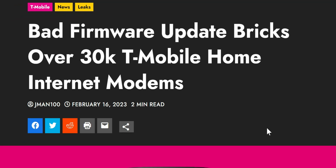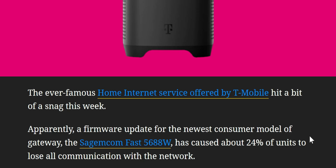The title of this article is 'Bad Firmware Update Bricks Over 30,000 T-Mobile Home Internet Modems.' The ever-famous home internet service offered by T-Mobile hit a bit of a snag this week. Apparently a firmware update for the newest consumer model of the gateway, the SACOM Fast 5688W, caused about 24% of units to lose all communication with the network.